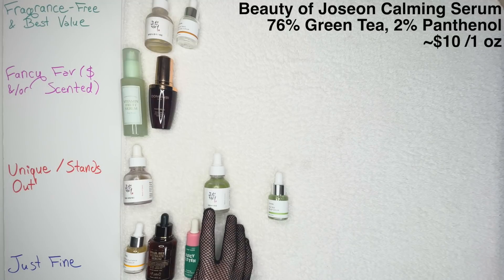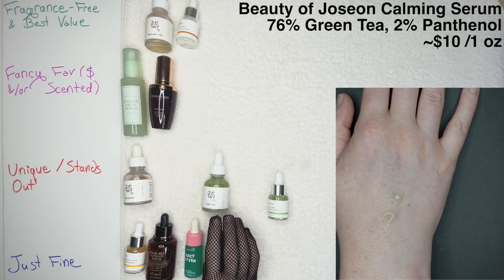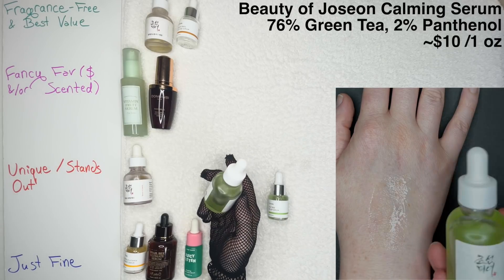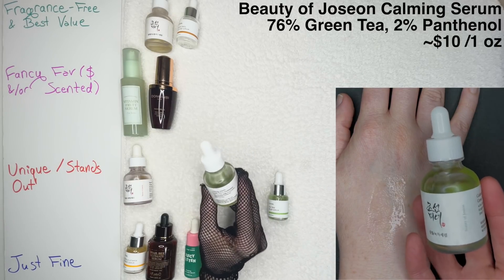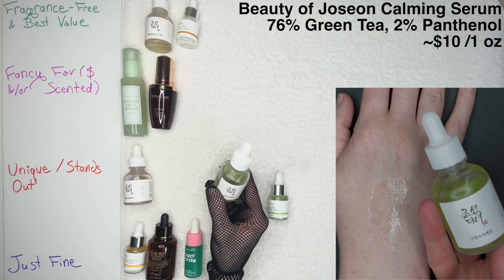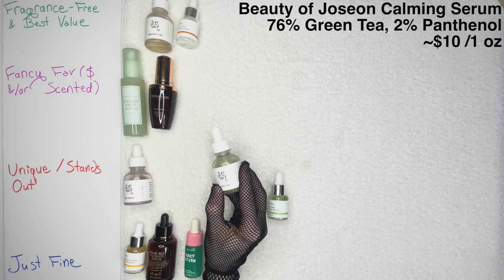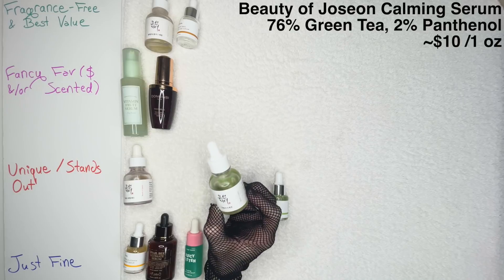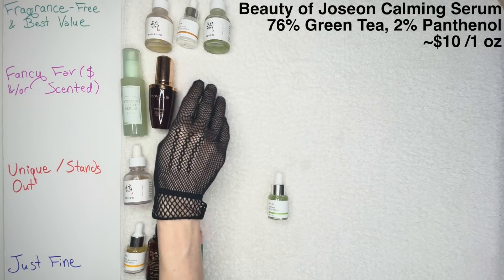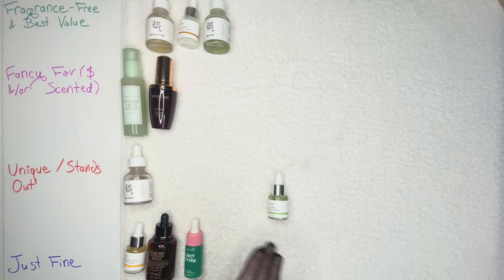I kind of want to talk about these last two products together. The Beauty of Joseon Calming Serum with Green Tea and Panthenol — I think this is a beautiful product, but you're going to like it more if you have an oily skin type. Green tea is a wonderful ingredient for regulating oil production, and it's at over 76% in this product, plus 2% panthenol, which is a great calming ingredient. Love the disclosure from Beauty of Joseon. My skin type isn't oily, so I don't reach for it too often — I respect what it is, but it's not my personal favorite. Still going to put it in Fragrance-Free and Best Value.